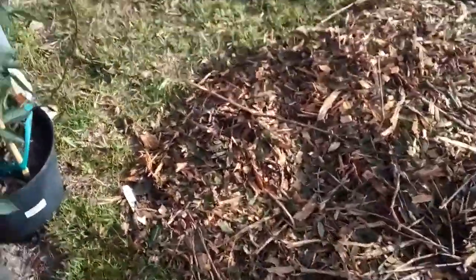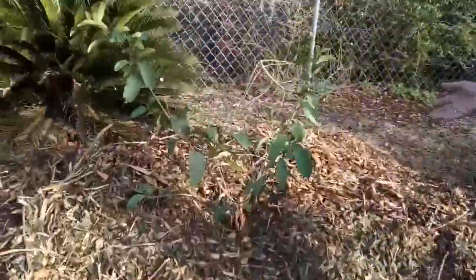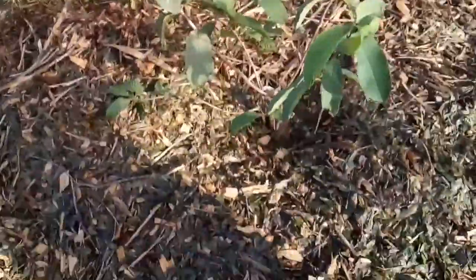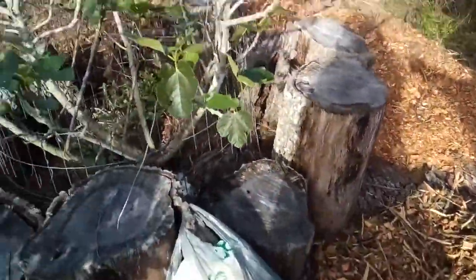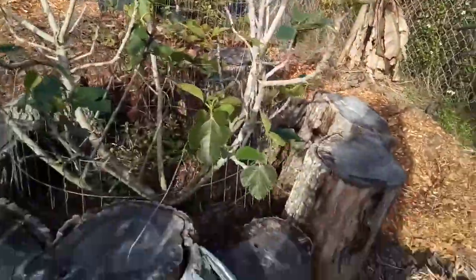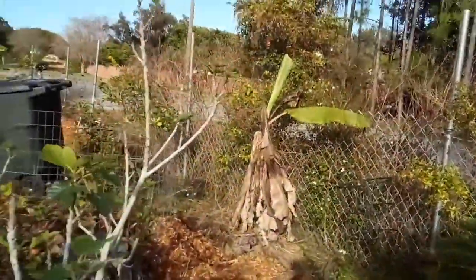This is a guava. And that thing over there, this is a fig tree. There's a banana in the background.